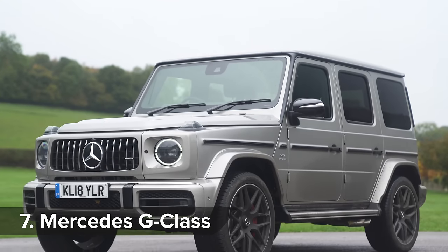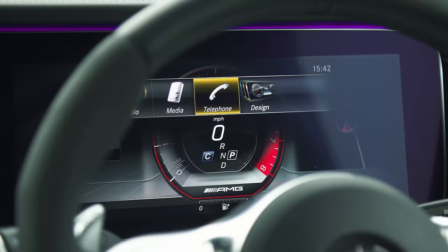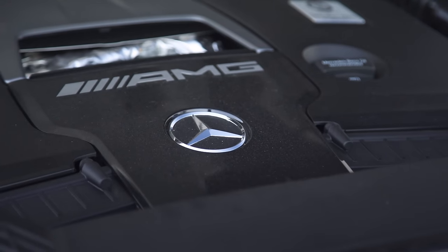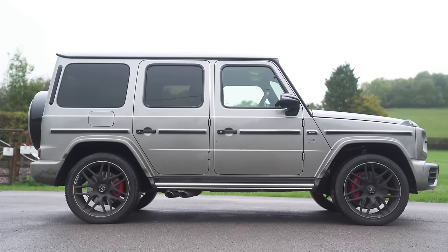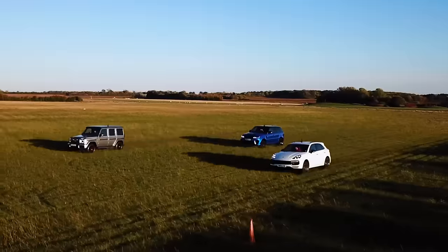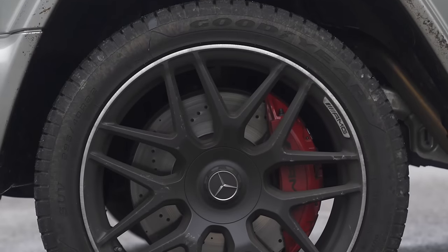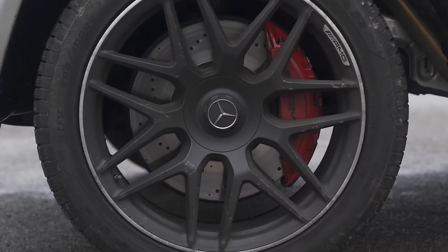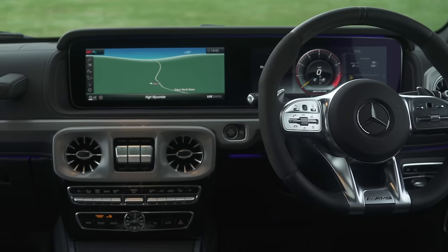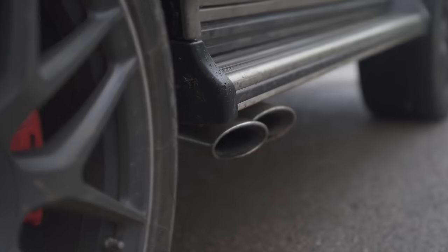It may look almost identical to the original G-Wagon, but the G-Class is all new — new bodywork, new technology and a bonkers new 4-litre twin-turbo V8 in the G63. The new G has a proper 4x4 ladder frame chassis and three lockable differentials, so it's still a legend off-road, but new suspension and steering means it's no longer an absolute pig on it. All this comes at a price though — the G-Class starts from £140,000 and driving one will make you look like a footballer, rapper or gangster.